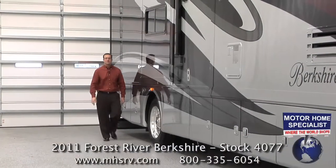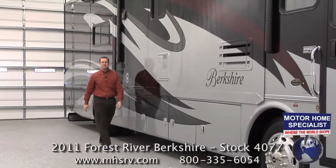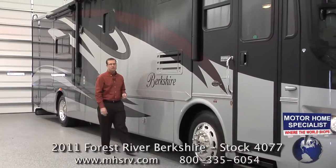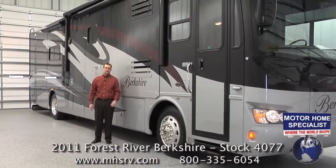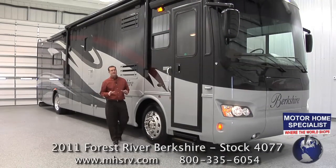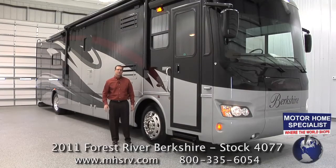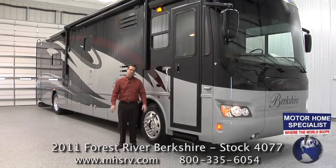Hello and welcome to Motorhome Specialist, where the world shops for new and quality pre-owned motorhomes. My name is Donnie O'Banion and today I would like to take some time to show you around our all-new 2011 Forest River Berkshire and show you not only the incredible list of options and features that make it an exceptional value here at Motorhome Specialist, but the construction highlights that truly separate the Berkshire from any other coach in its class.